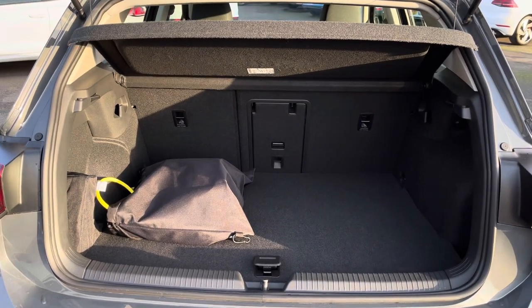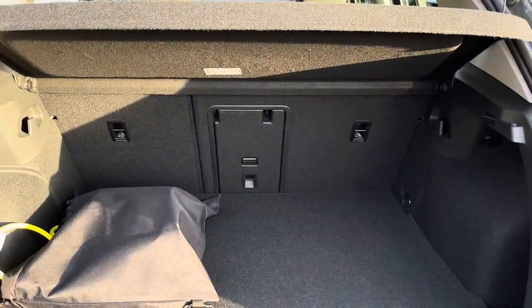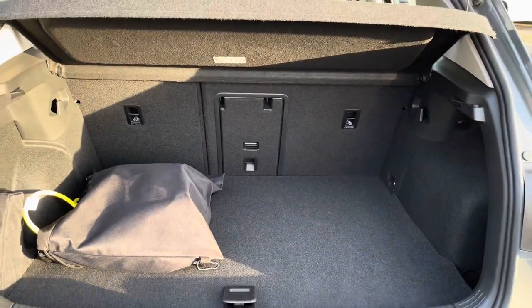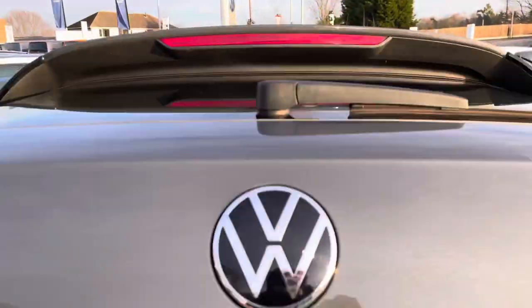Taking a look inside the boot with this five-door hatch, you'll see there is a good amount of space available. You have your load-through and the option to fold down the rear seats if you ever want to increase the boot capacity. We also have your charging cables in there as well.